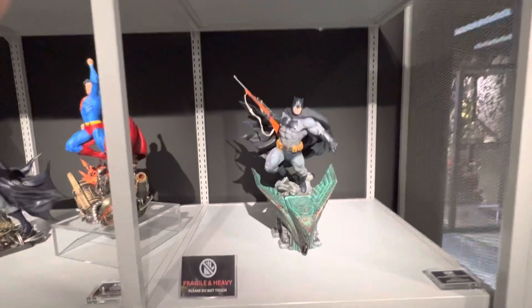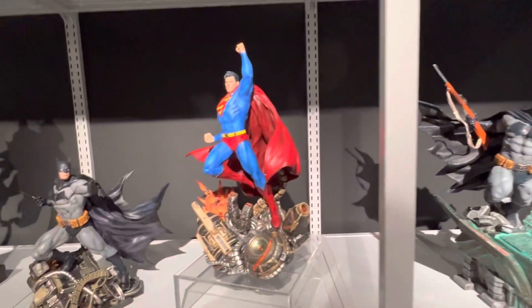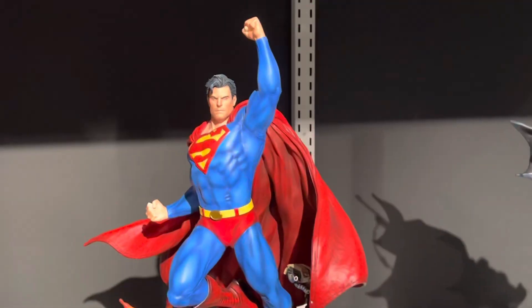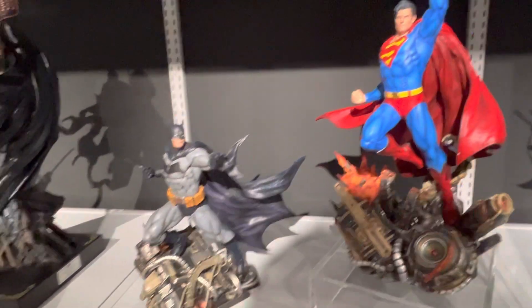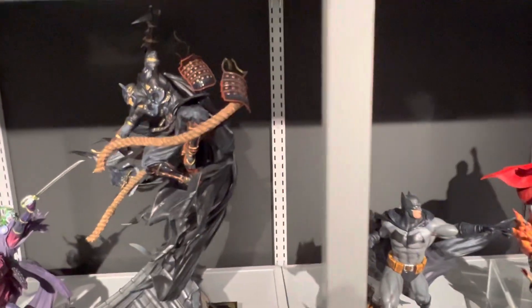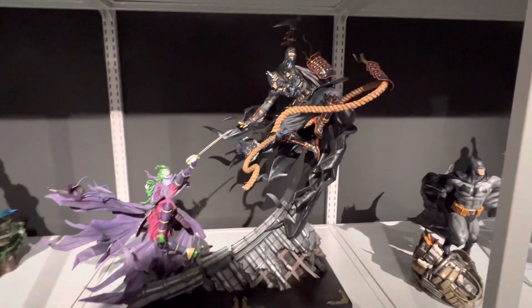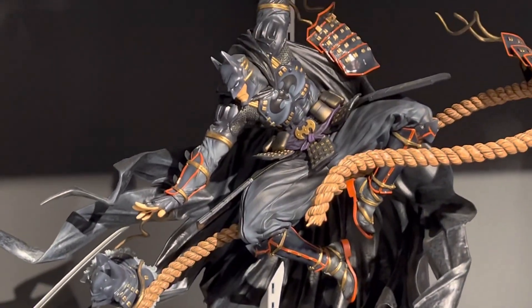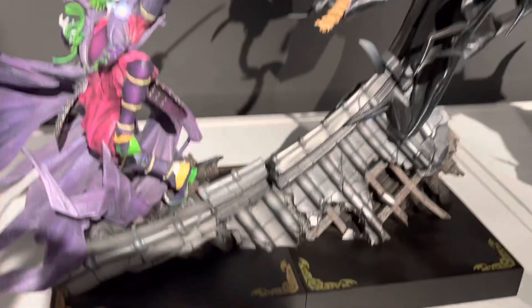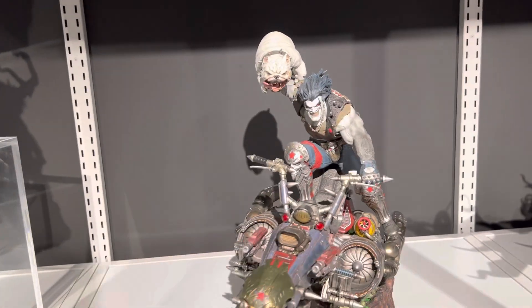Over here we've got the Dark Knight Returns Batman. Classic Superman. Classic Batman. And this piece I didn't even know — that's the Sengoku Joker and Batman fighting, some kind of traditional Japanese rooftop scene. It just sold out. I don't know when this was on sale to be honest.